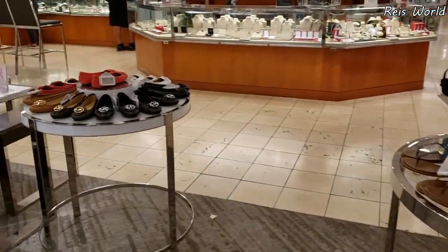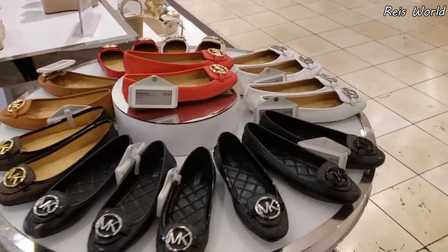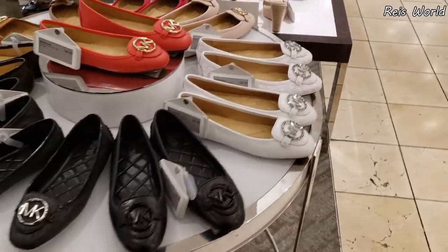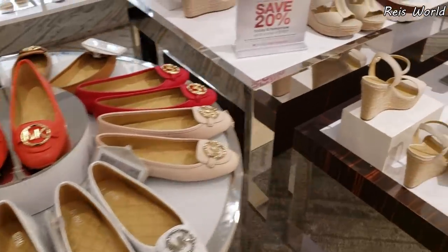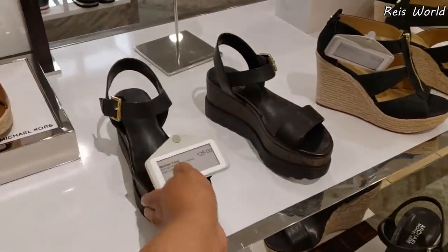I'm going to go ahead and end this video here in Macy's, taking a look at some new sandals that I did find. Thank you all so much for hanging out with me. Michael Kors flats are going to be all $100, and I will see all of you in the next video. Oh, that one's going to be new for $125 — I haven't seen that one!